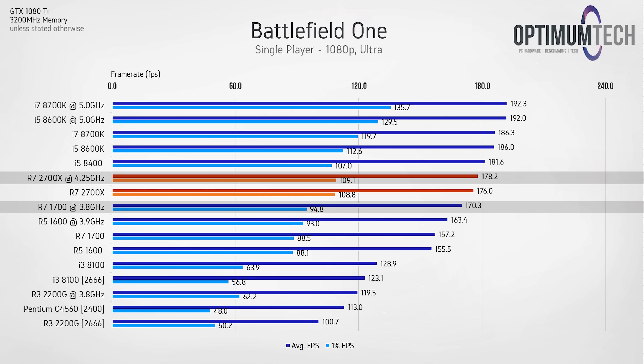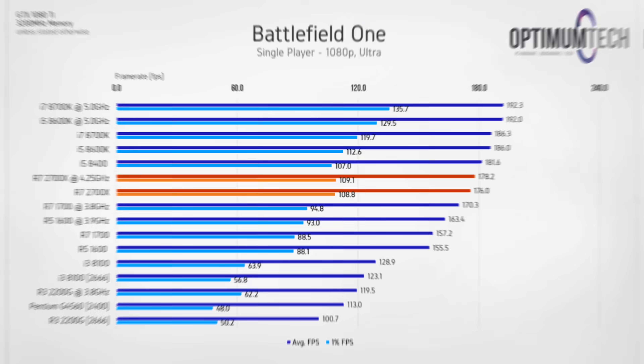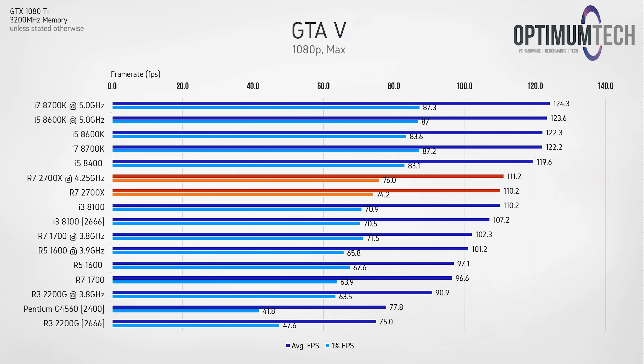We're getting about 5 FPS more on average and roughly 15 FPS improvement in the lowest 1%, achieving roughly i5 8400 performance. Keep in mind this is high frame-rate testing with a 1080 Ti at 1080p to isolate the CPU as the tested variable, so at lower frame rates the difference will be smaller. Moving on to GTA 5, we see that performance improvement again over previous gen thanks to the increased clock speed, but we're still behind the faster current-gen i5 and i7 chips.